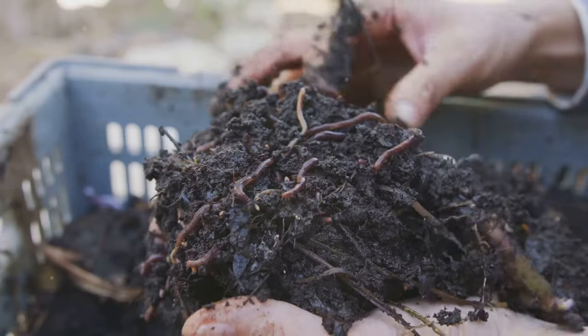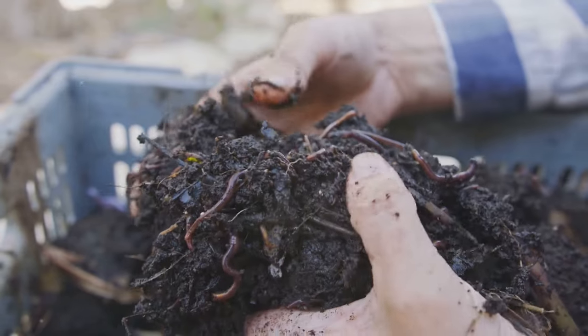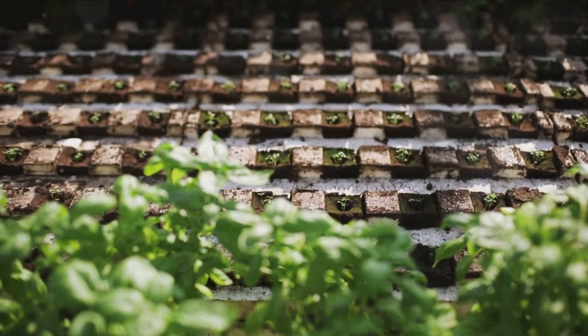Organic gardening also improves soil health. Healthy soil is teeming with beneficial microorganisms that help plants absorb nutrients and resist diseases. It also acts as a carbon sink, absorbing carbon dioxide from the atmosphere and mitigating climate change.